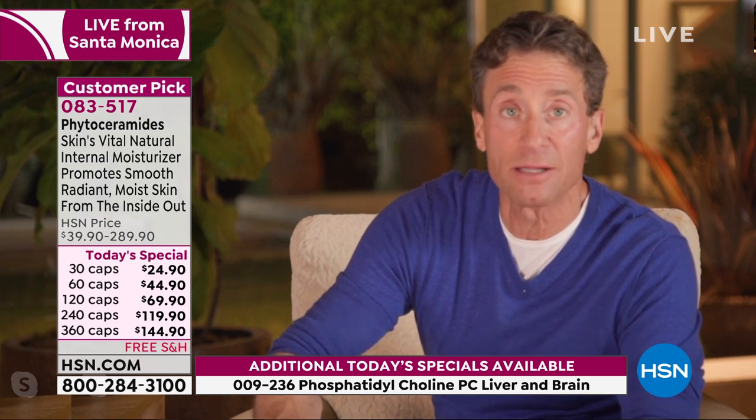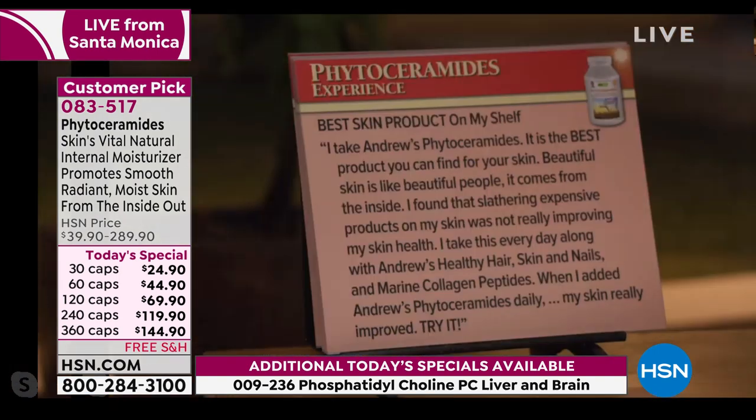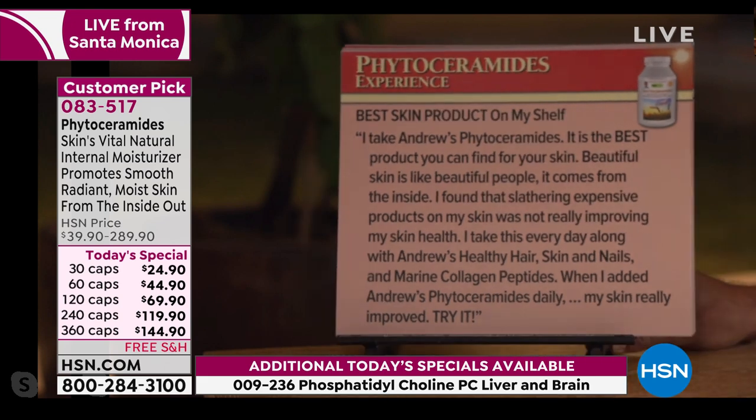Phytoceramides in topical products aren't getting delivered into the inner portion of the skin where they really perform their work. The way you deliver phytoceramides is by ingesting them, because your body typically manufactures them on the inside and delivers them to those tissues. The only other way is delivering them directly — and that's been proven in the science and literature.